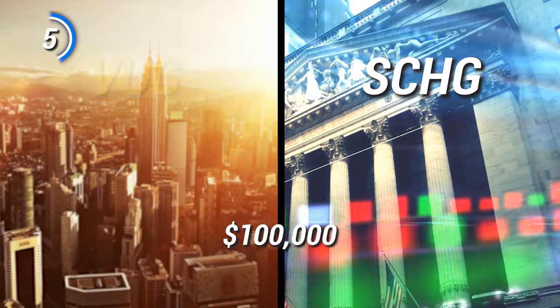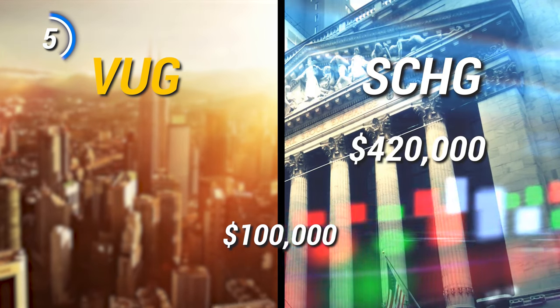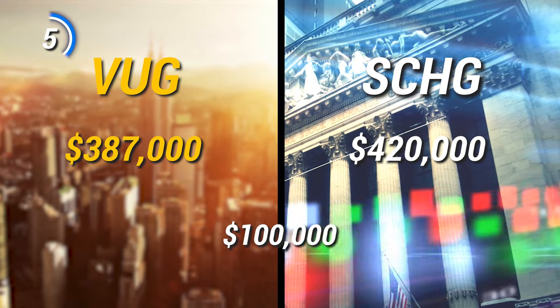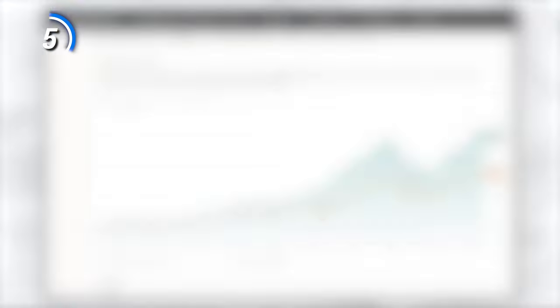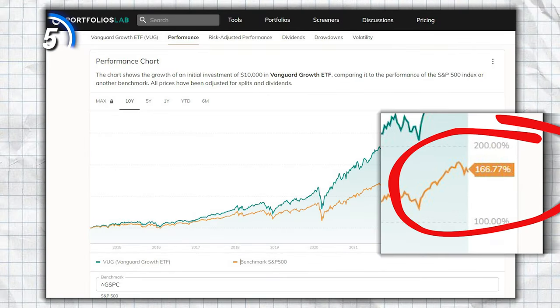If you invested $100,000 in SCHG 10 years ago, you now have $420,000, while VUG would have given you $387,000. They are both great numbers for an ETF, considering that in the same time frame the S&P 500 would have only returned $267,000. Past performance is never a guarantee of future results.